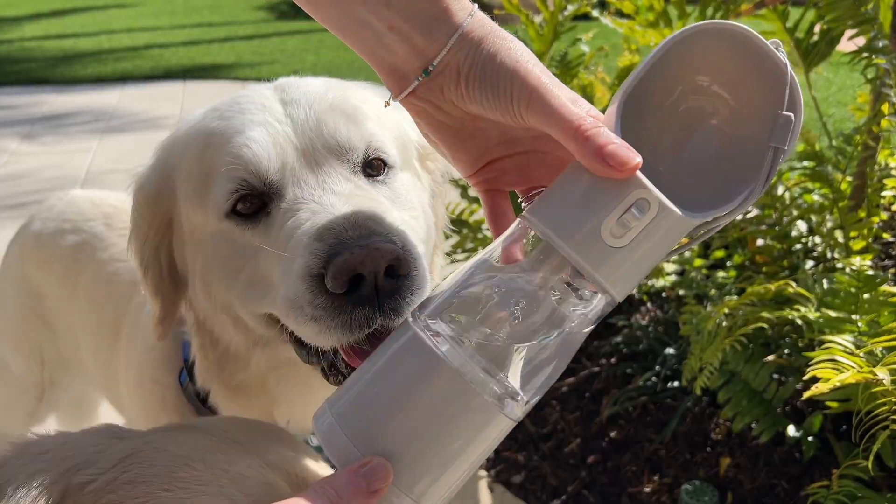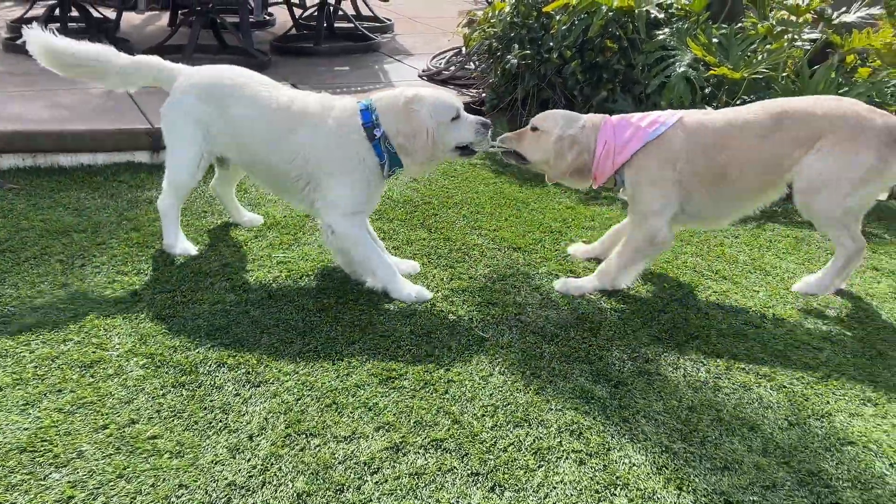This gift truly is a no-brainer if you're looking for an all-in-one bundle of gifts, not just for pets, but for pet parents too.